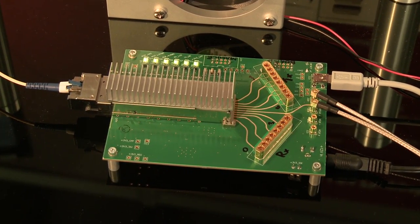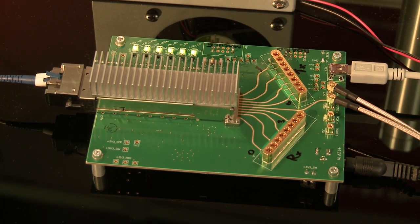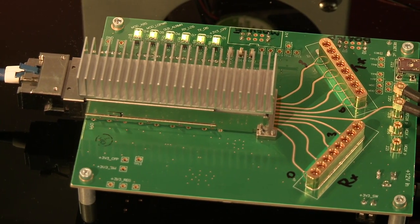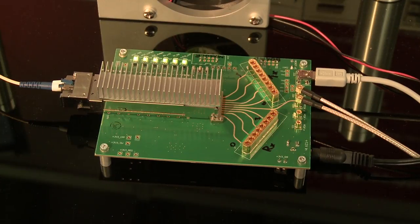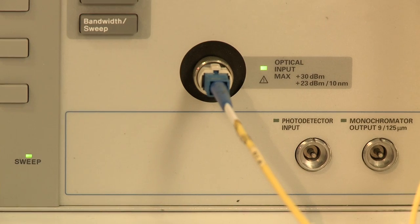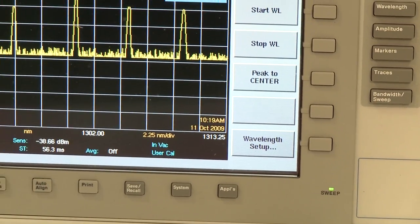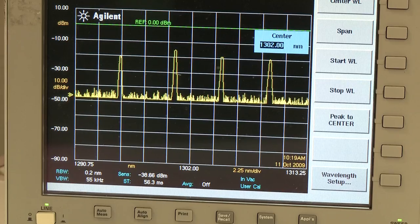What you see here is the Avago CFP4-LR4 transceiver. In this demonstration, we use an onboard PRBS generator to generate four lanes of PRBS 31 traffic at 25.78125 Gigabits per second. Those four lanes are optically multiplexed onto one single mode fiber. The optical signal is transmitted into single mode fiber through a 1x90 splitter and into an optical spectrum analyzer.